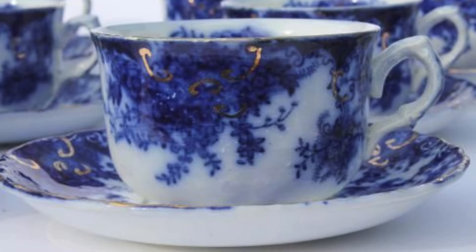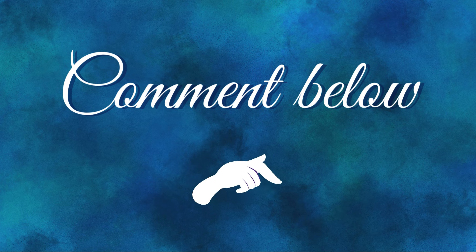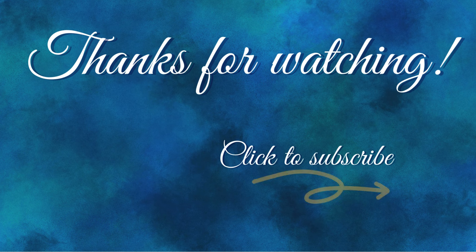Do you own any of this beautiful china? Let me know in the comments. Also, let me know what antique or vintage treasures you'd like me to feature in the future. If you like this video, make sure you follow the adventure by subscribing and hitting the notification bell. See you on my next adventure.